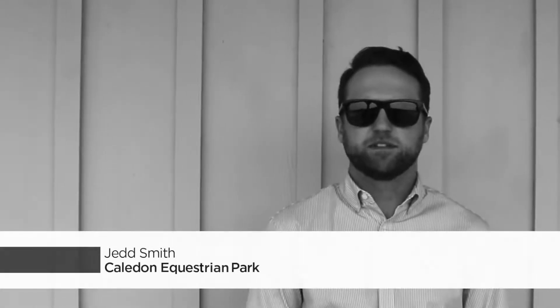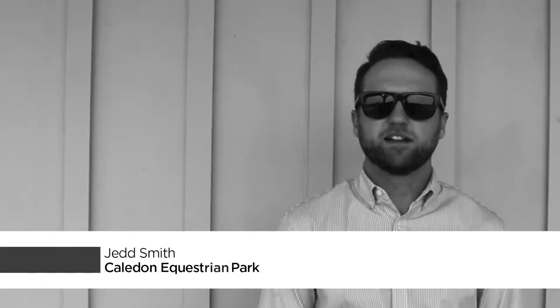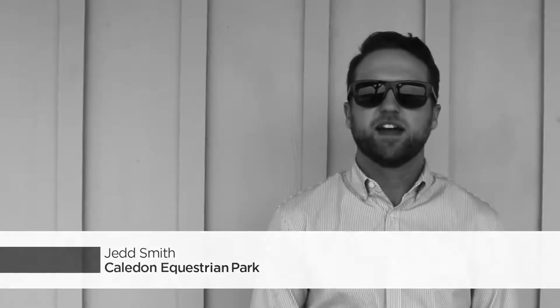Hi, I'm Jed Smith, Senior Course Designer. We're here today at the Caledon Equestrian Park in the Headwaters region, and today I'm going to give you guys a quick demonstration on how to walk the course.